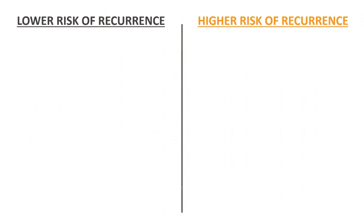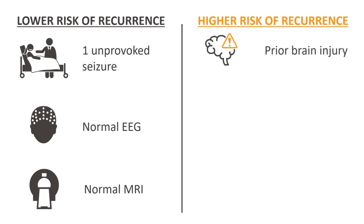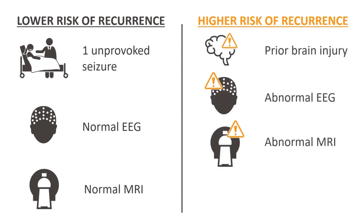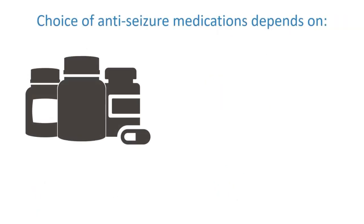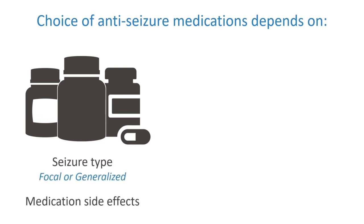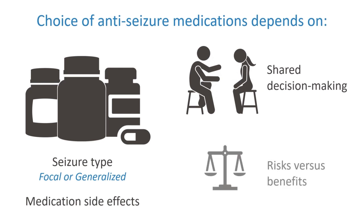Generally, a patient with one unprovoked seizure, normal EEG, and normal MRI does not require anti-seizure medication treatment. Seizure recurrence risk is increased with prior brain injury or insult, abnormal EEG, abnormal imaging, or nocturnal seizure. Choice of anti-seizure medication depends on seizure type — focal or generalized — and individual medication side effects. Overall, anti-seizure medication treatment strategy involves shared decision-making between clinician and patient and family after a discussion of risks and benefits.